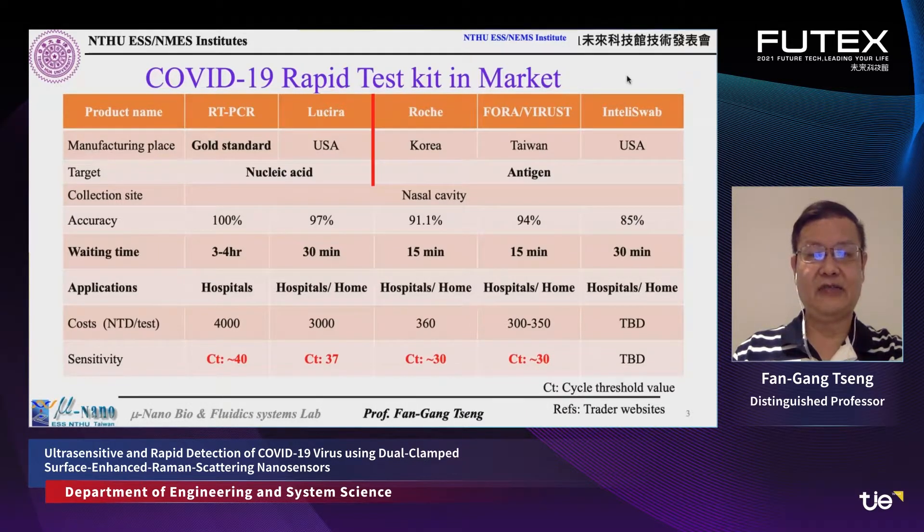In addition to PCR nucleic acid-based detection, if you want even faster testing at lower cost, antigen-based protein detection for the virus is also important and has been developed by many countries and companies. For example, products from Roche, Abbott, and others have been developed in Korea, Taiwan, and the USA. The waiting time can be reduced to 15 minutes, accuracy can exceed 90%, and cost can be reduced to around 10 US dollars per test. However, the Ct value has been reduced to around 30, meaning the sensitivity is much worse.